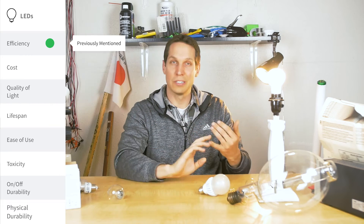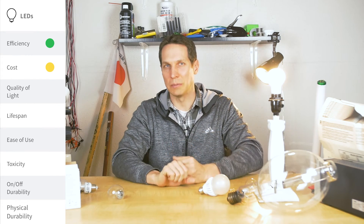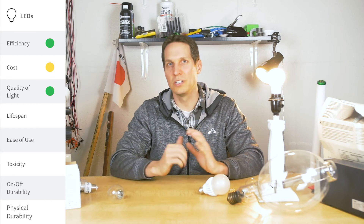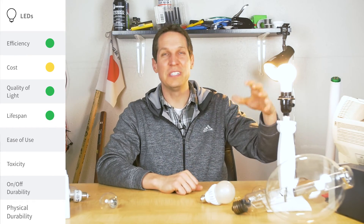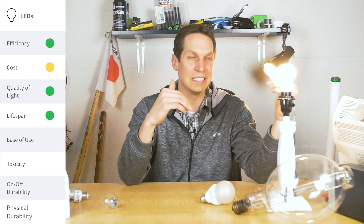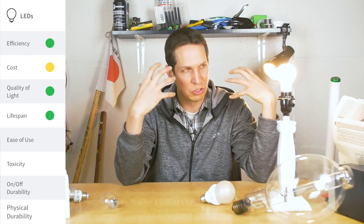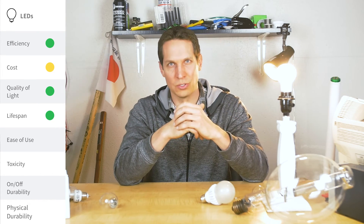Let's finish up the LED table. Cost — fairly expensive still, but dropping like a rock in price. Quality of light — good quality; you can get really great quality if you buy the right ones. Lifespan — 10,000, 50,000, even 100,000 hours — you can totally get those. The weak link seems to be the electronics inside. If you get a good bulb and pay a little bit more, these things should last for decades with normal use.